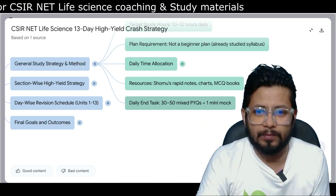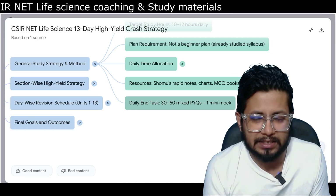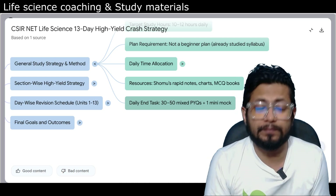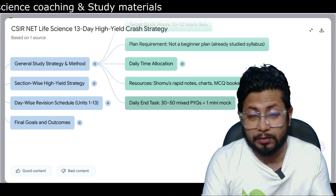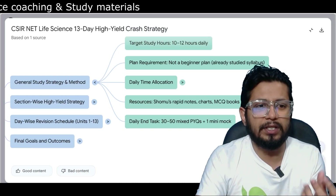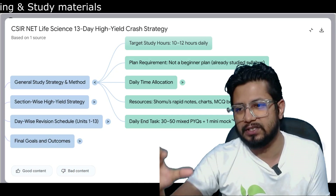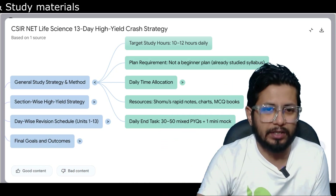Your daily end task should be 30 to 50 mixed PYQs plus one mini mock test. The mini mock test should consist of at least 25 questions from a unit — you can go up to 50 or 100 questions depending on your time. This is the overall strategy for every single day: 10 to 12 hours of study, 80% PYQ and mock test, 20% theory revision.